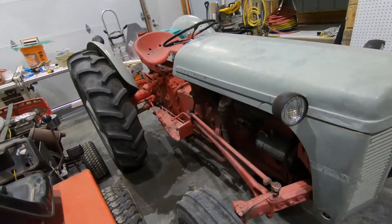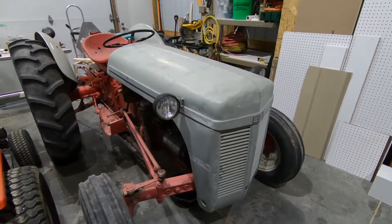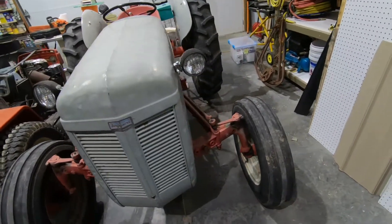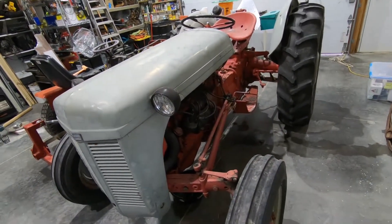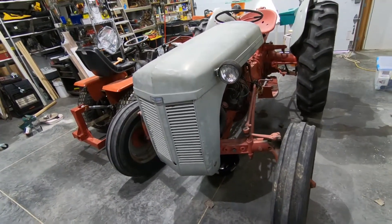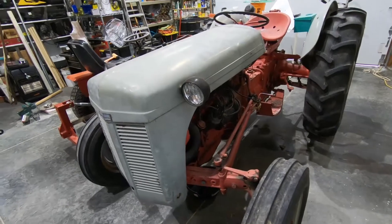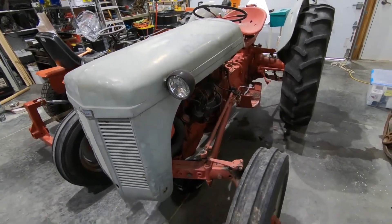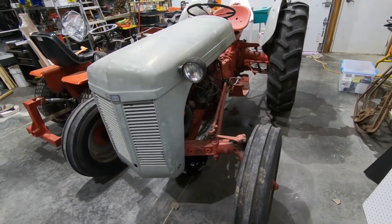I think it was 1953 that the Jubilee came out. But 1948 is when Harry Ferguson and Henry Ford finally split ways, and Ferguson sued Ford for stealing his hitch system. Ford quit making payments to him and just outright stole his three-point hitch design. Ferguson won $9.25 million back in 1948, which is like $3 zillion right now.